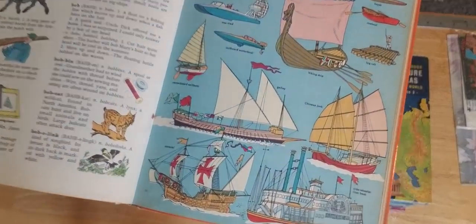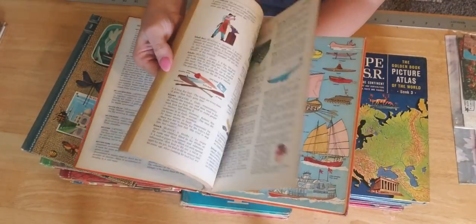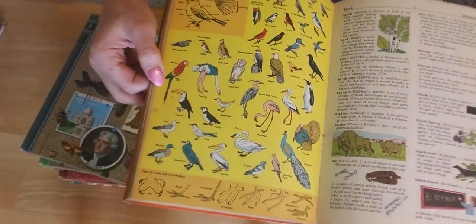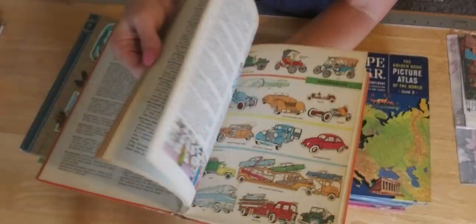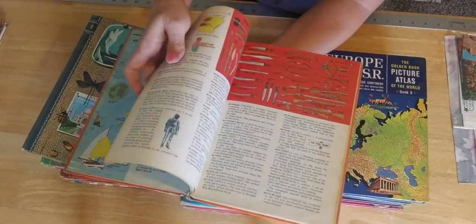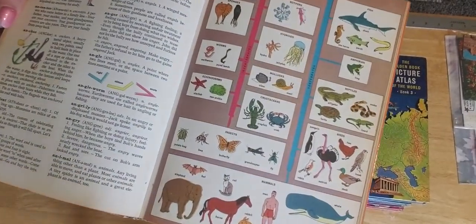Look at these boats — oh my gosh. I know someone who would love those boats. Cool, birds! I'm flipping through really quick — sorry. Looks like we have cars. A, B, C is pretty much things around the world. Just a lot of cool pages. So you guys kind of get the idea.